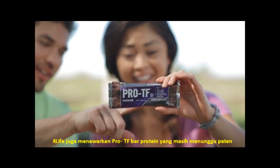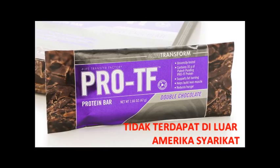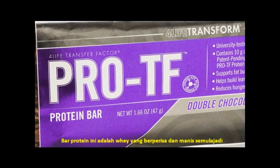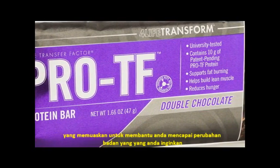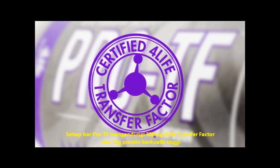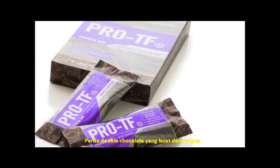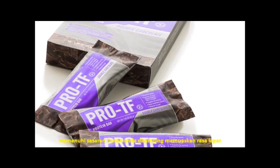4Life also offers the ProteF Protein Bar containing the patent-pending ProteF blend. This bar is a satisfying, naturally flavored, and naturally sweetened way to help you achieve your body transformation goals. Each ProteF bar delivers 300 milligrams of certified 4Life Transfer Factor and 12 grams of high-quality protein. The delicious double chocolate flavor and chewy crunch can help you achieve your daily goals while satisfying cravings.